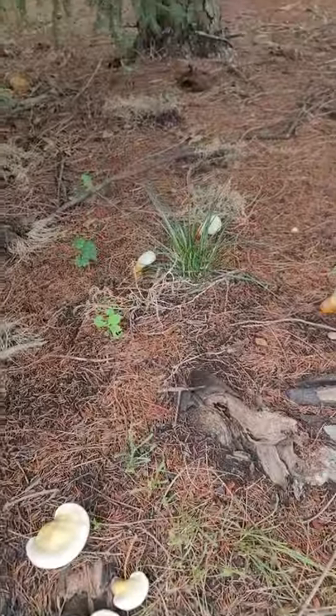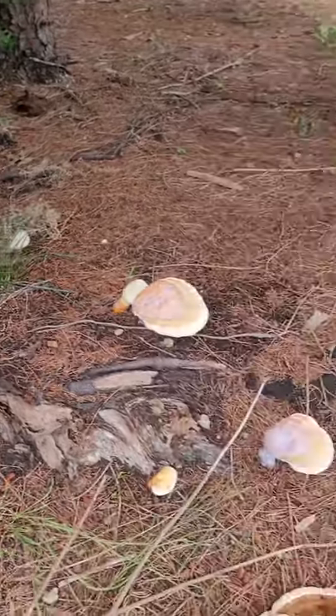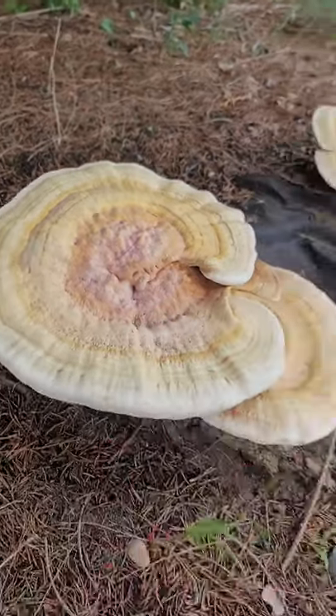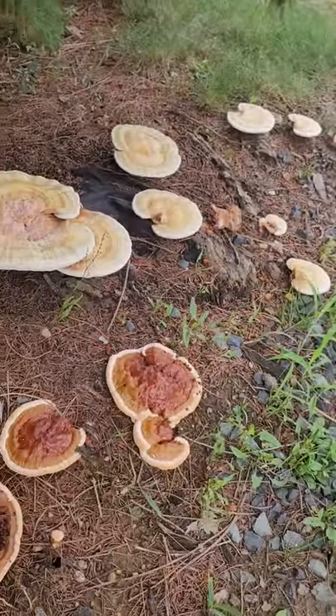Never seen so many in one little spot. This one's really huge. Beautiful. Wow.